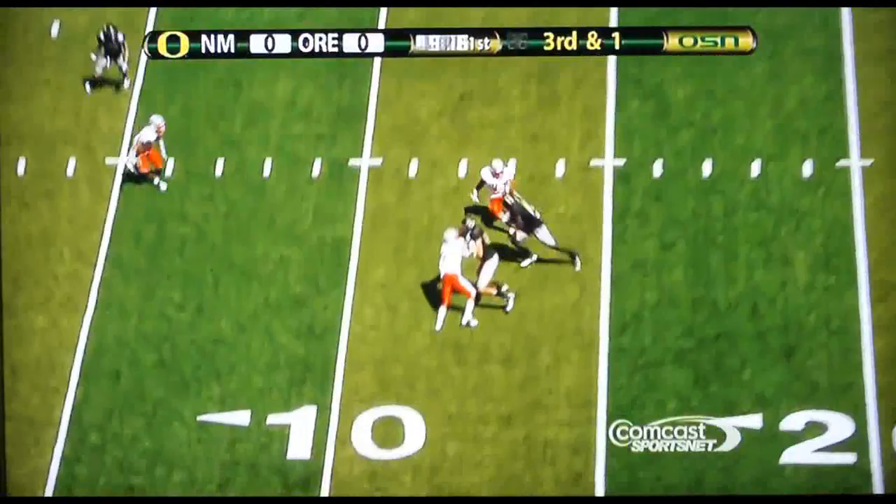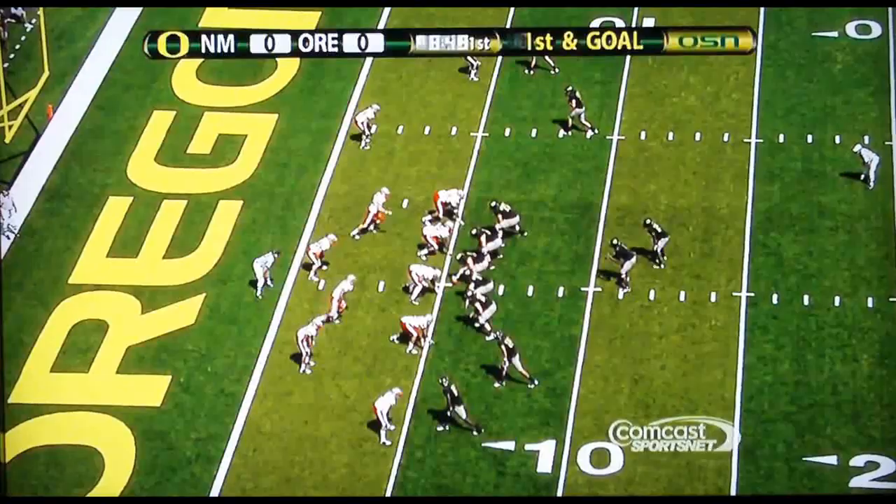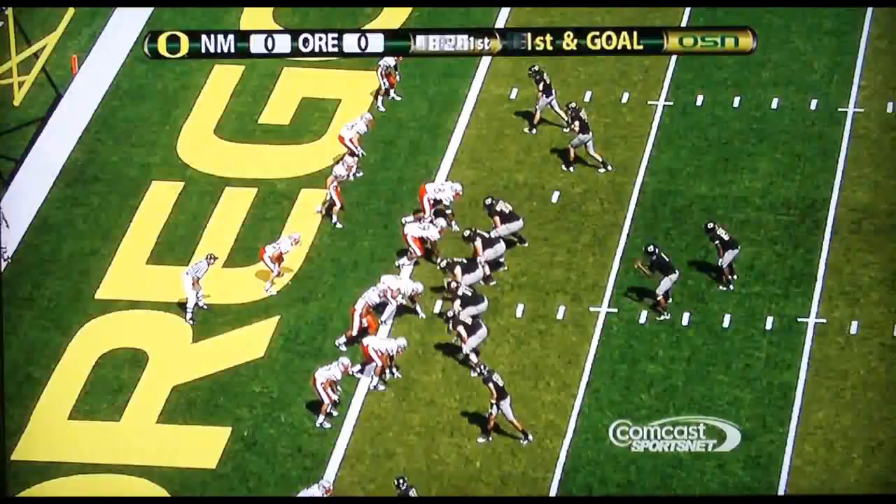Third down. Here's Thomas — throws it to the outside, tries to get a block out there. D.J. Davis to the 5-yard line. I think the fans are wanting him to score. Little pump fake, throws it outside — caught. Out of bounds at the 1-yard line.